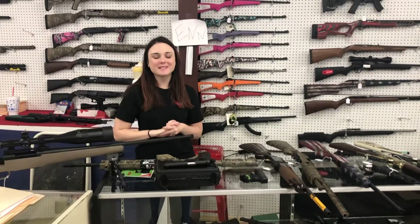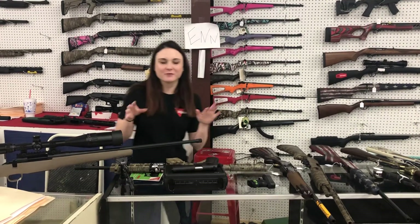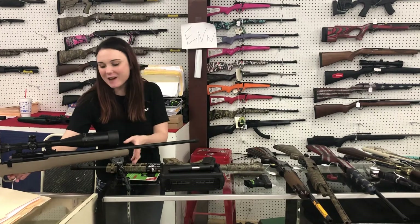Hey y'all, it's Amber from XL. Happy Wednesday everybody! I know the weather is beautiful outside right now, but you definitely don't want to miss these deals we're running. It's gonna rain in a little bit so definitely come in and check us out.